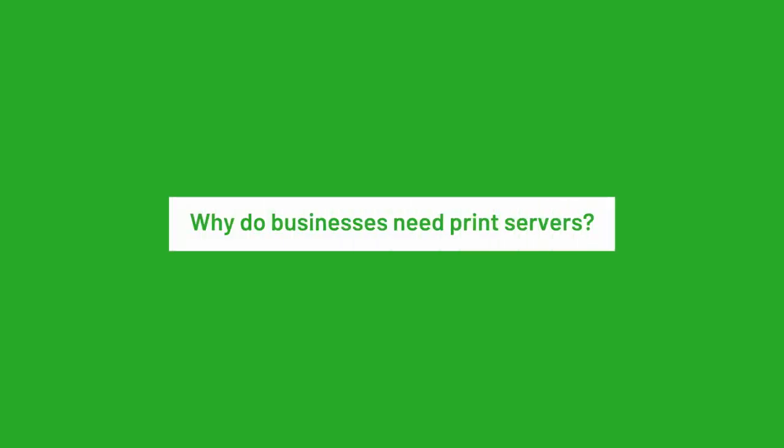Why do businesses need print servers? Print servers manage and administer print queues and host print management software. They ease the IT burden on your human administrators and managers, providing dedicated, powerful, specialized and centralized management of print infrastructure.